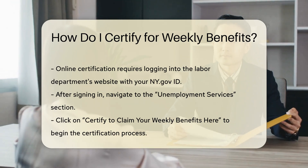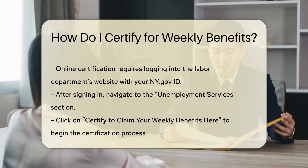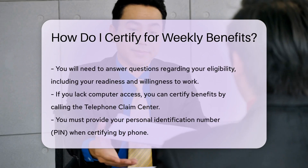4. Answer Certification Questions: Confirm your continued eligibility by answering the certification questions. These questions will include whether you are ready, willing, and able to work and have been actively looking for work.